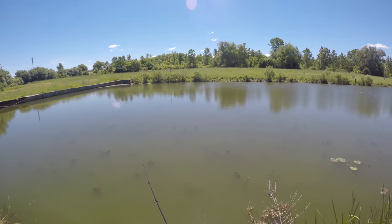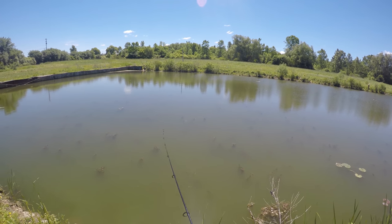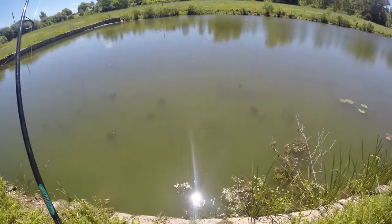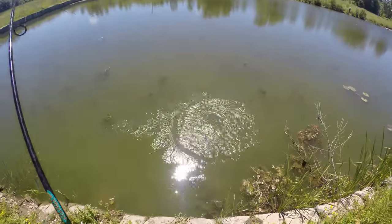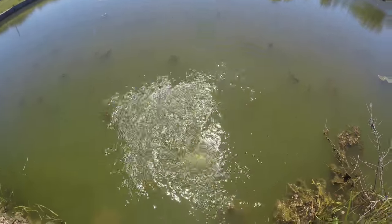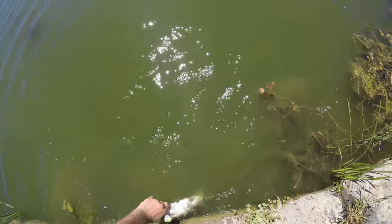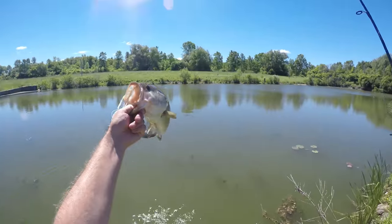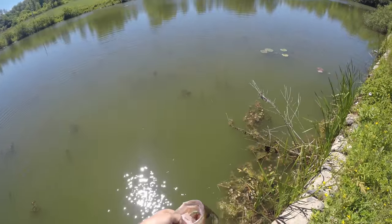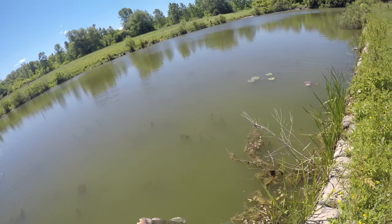But obnoxious — you doing weird stuff or it doing weird stuff? Me doing weird stuff, like erratic retrieve. Whoa! Is that one? It's a nice bass. Nice, nice, nice, nice. Get over here. Oh yeah. Couldn't resist. So obnoxious.